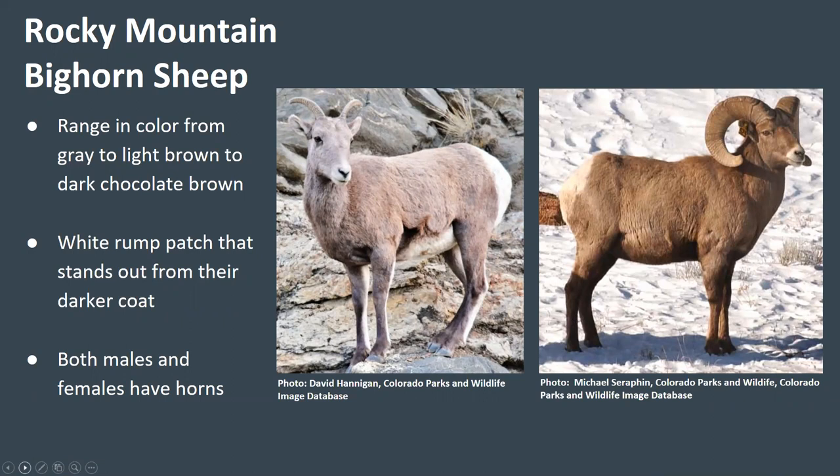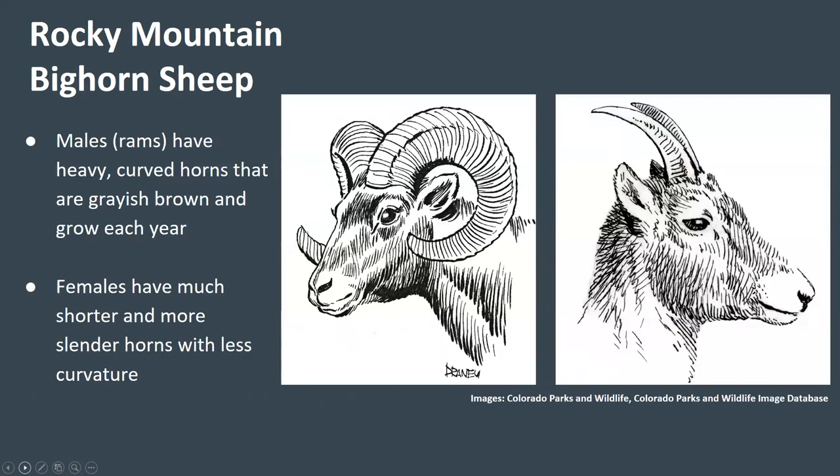Rocky Mountain bighorn sheep range in color from gray to light brown to dark chocolate brown. They have a white rump and a white lining on the backs of all four legs that stands out from their darker coat. Bighorn sheep are named for the large curved horns borne by the males, though females also have horns. Male bighorn sheep, called rams, have heavy curved grayish-brown horns that grow each year. Female bighorn sheep, called ewes, have much shorter and more slender horns with less curvature.